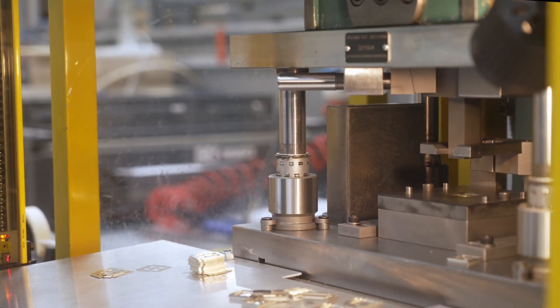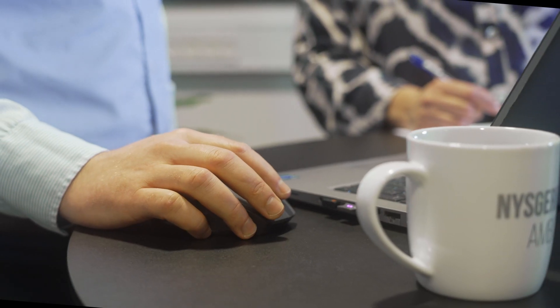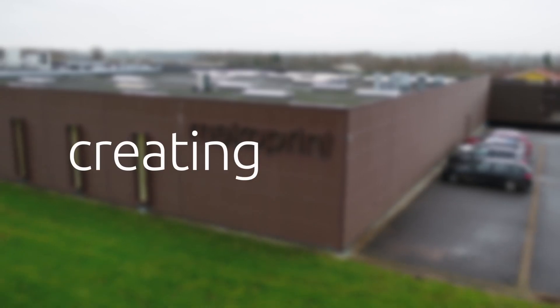You get a team of dedicated contacts who know you, your business and your market. We keep focus on your project, your costs and your production possibilities. Our goal is clear: to work for you and with you. By creating together.